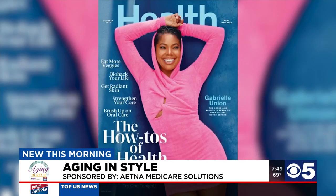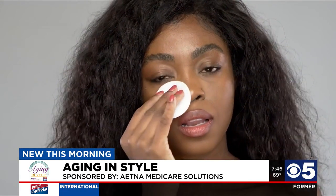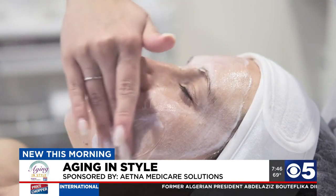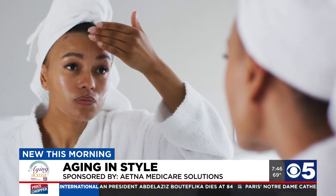Lisa DeSantis, Deputy Beauty Director for Health Magazine, suggests a good SPF and acids — like salicylic acid to unclog pores, good if you struggle with pesky breakouts, or if you need to boost radiance for a nice glowy complexion, triglycolic acid.